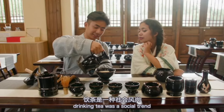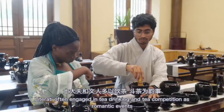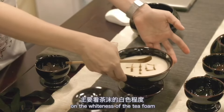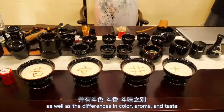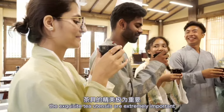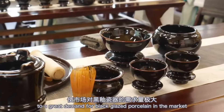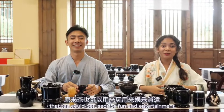In the Song dynasty, drinking tea was a social trend. Literati often engaged in tea drinking and tea competitions as refined pastimes, focusing on the color, aroma and taste of the tea soup. The result of a tea competition mainly depended on the whiteness and duration of the tea foam, as well as differences in color, aroma and taste. In such elegant tea competitions, exquisite tea utensils were extremely important. White tea color was preferred, so black tea cups were more suitable for showing off the tea color. The trend of Tian Cha in the Song dynasty thus led to great demand for black glazed porcelain in the market.